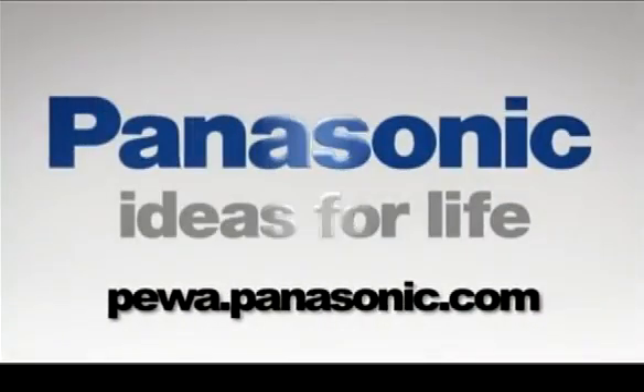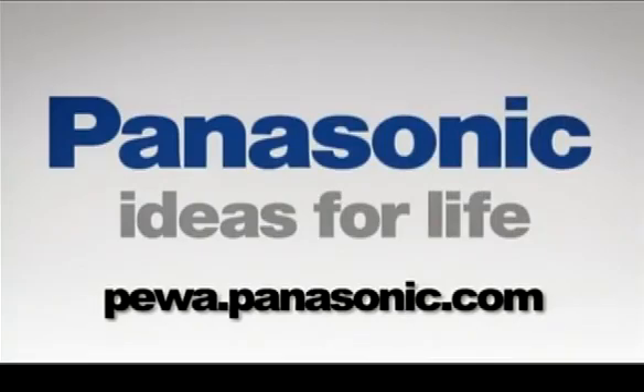For more information, please visit pew.panasonic.com.